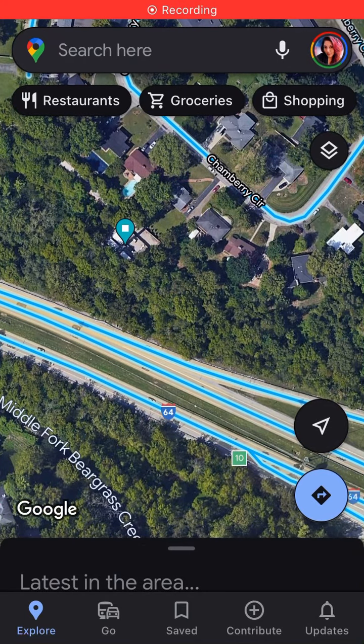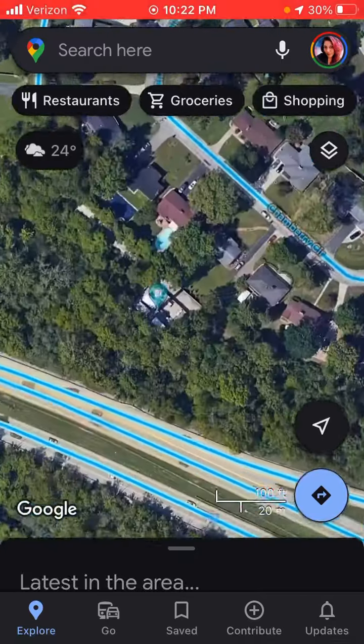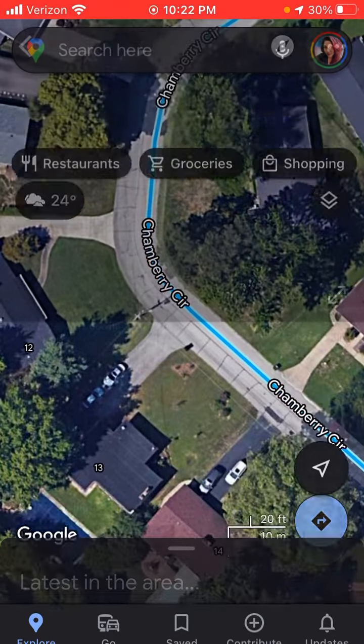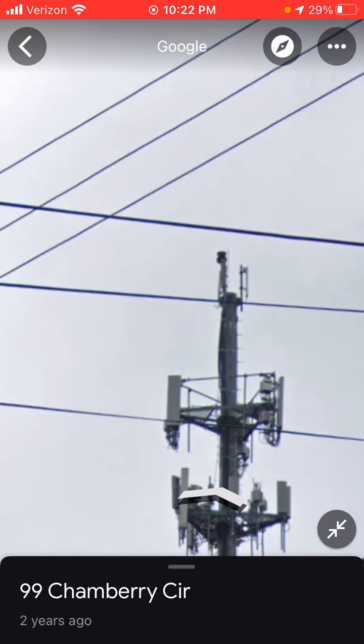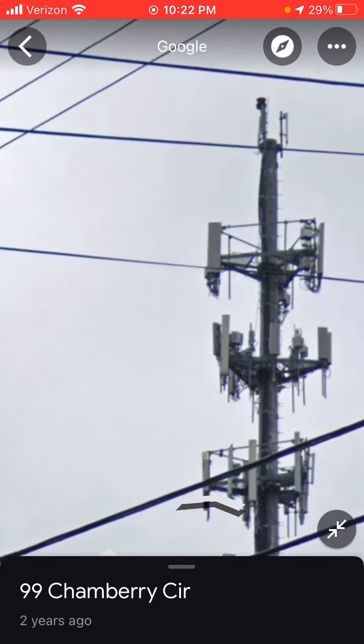This tower is very special. It's in Louisville, Kentucky. I'm going to show you the reason why it's really special. You see that beacon up there? That's a very rare beacon. It's the TWR Red Strobe. And this is a gray tower, so it's a cursed tower.